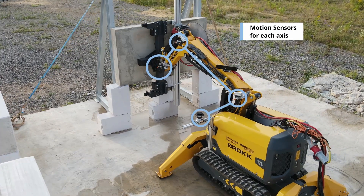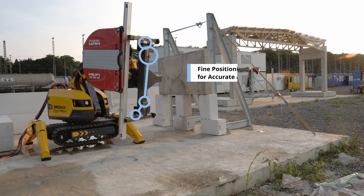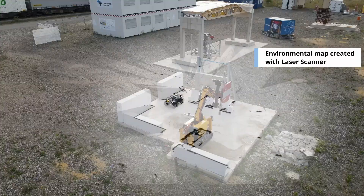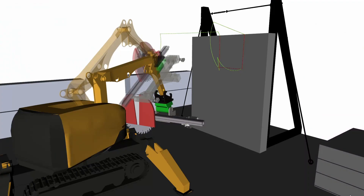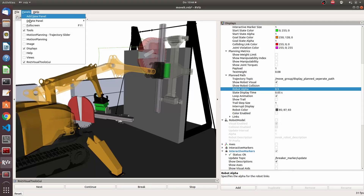The hardware of the existing Brock deconstruction machine is extended by attaching motion sensors for each axis. The deconstruction robot is supported by a second mobile robot for environment detection and component recognition. A digital twin is connected to the robot control through a newly developed user interface.